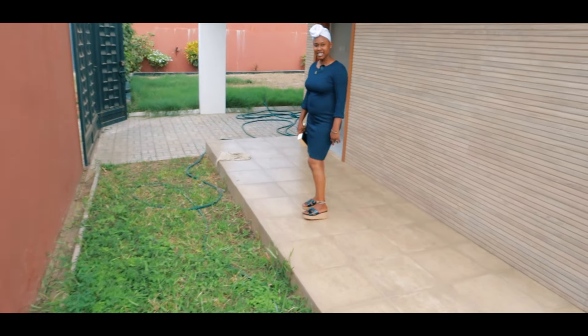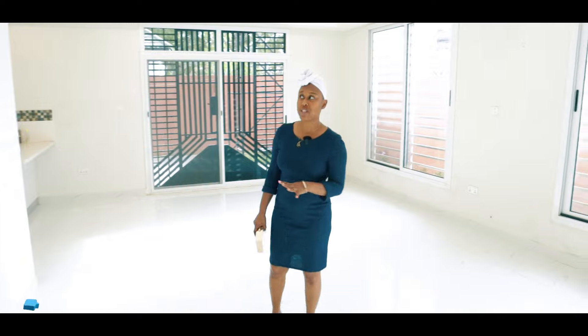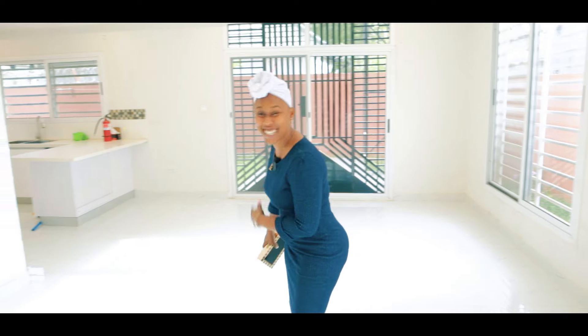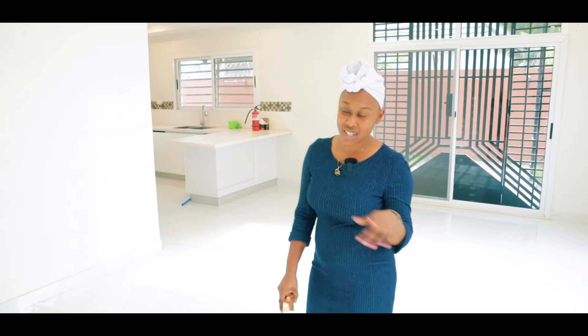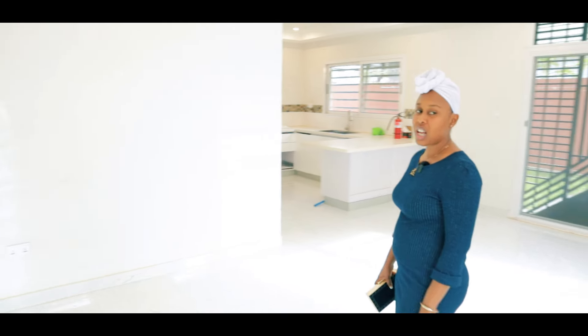Without further ado, let's go inside! This three-bedroom house is unfurnished at the moment and it's for sale, so we're going to be pretending that we have some furniture in here. Let's visualize the space — where you are standing would be the sofa area.